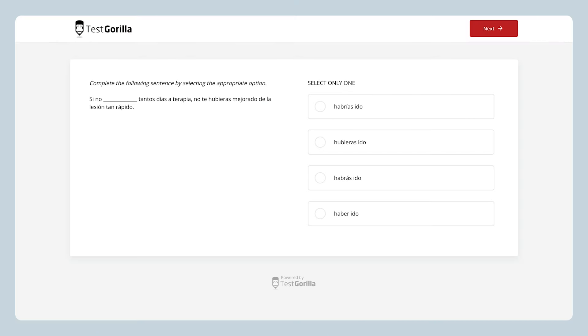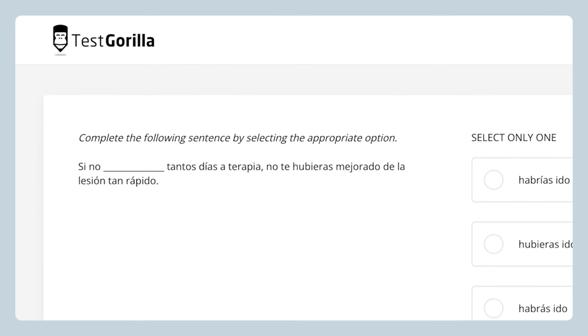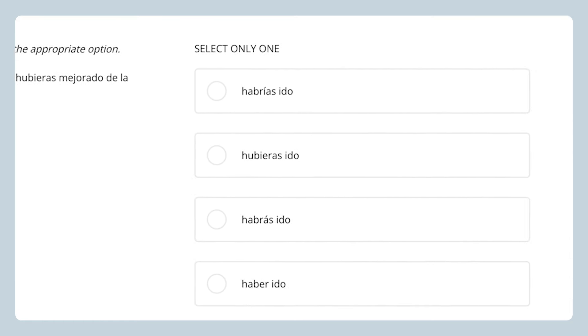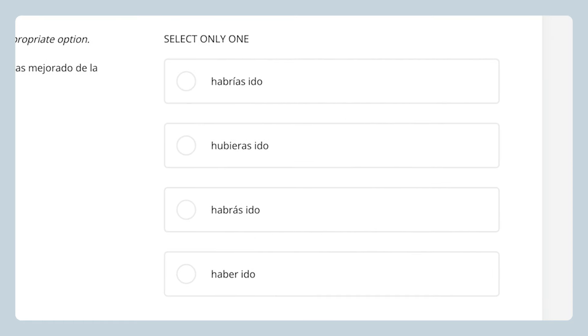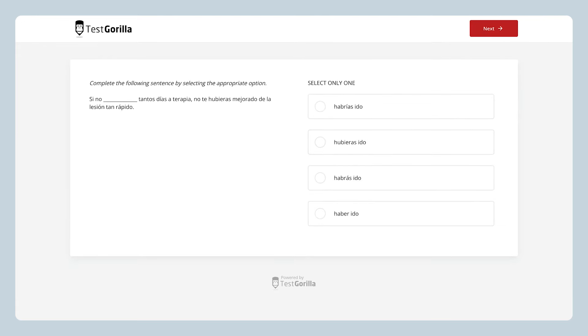Now, let's take a look at some of the sample questions to see how we test for these language skills. The first sample question presents candidates with a sentence in Spanish without context. They have to fill in the blank with the correct answer. This one is simple and straightforward, but candidates really have to know their grammar here. How's your Spanish? Even if you're not fluent, take a moment right now and give this one a try.